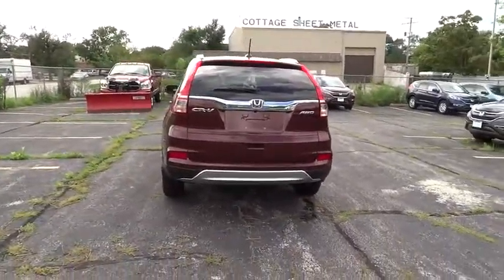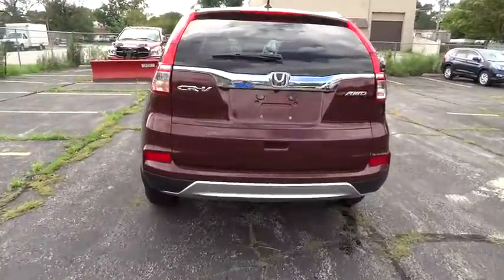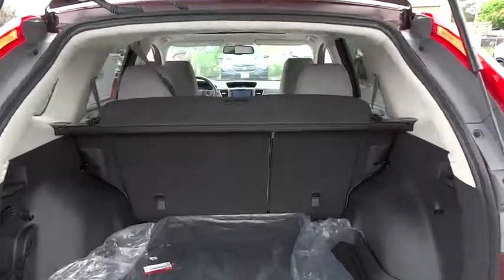Heated front seat, rear window defroster, CD player, compass, trip computer, security system, brake assist, tachometer, panic alarm, leather seats, power moonroof.